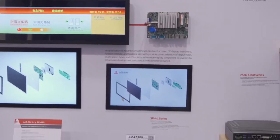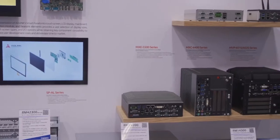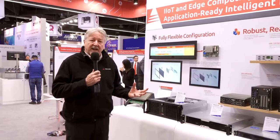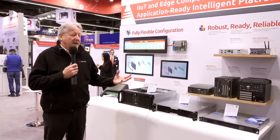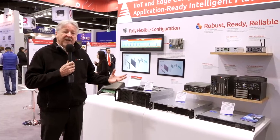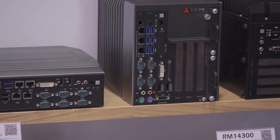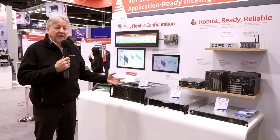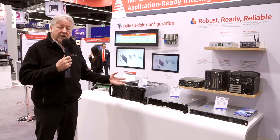Last but certainly not least, our range of industrial PC products. AD-Link's heritage is built on high-quality products for rugged environments and the latest chip technologies. Now we're adding connectivity and application enablement like AI, but the core of our business still revolves around ruggedness, reliability, and the latest technology at affordable prices. Here we have the range of industrial PCs — the basis of our edge computing solutions — suitable for practically any industrial computing application you care to mention.